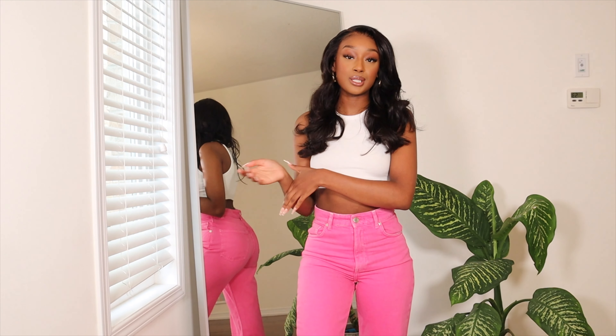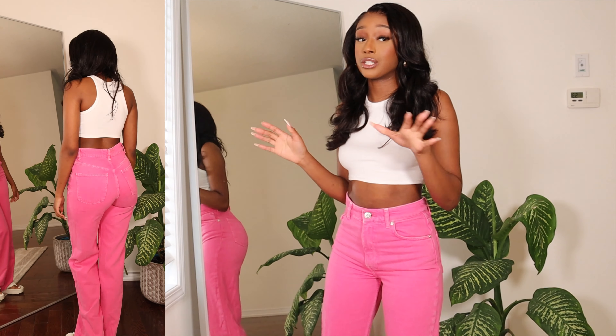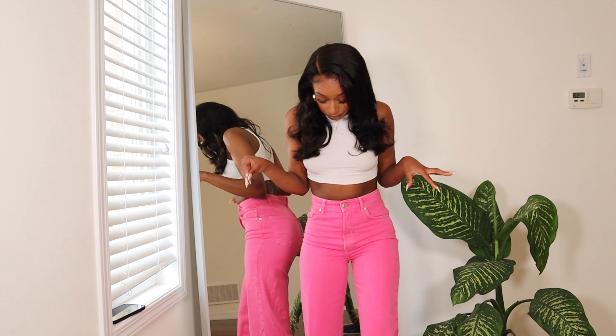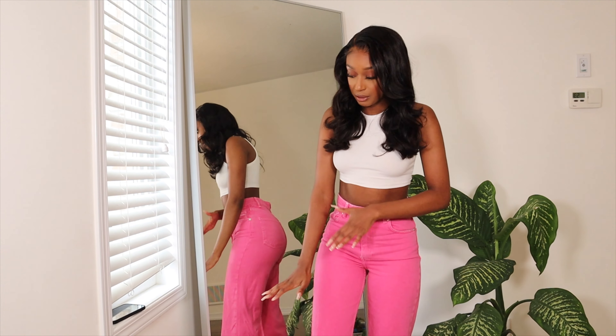Now we're entering the clothing portion. One of the items I got are these pink jeans. The fit is actually perfect — I originally got a size two but exchanged for a size four, which fits perfectly. They fit really nice and tight and then get bigger around the leg area, which is how I like my straight leg jeans to fit. You have to wear these with something elevated, and they'll go perfectly with any of the shoes I picked up from Zara.